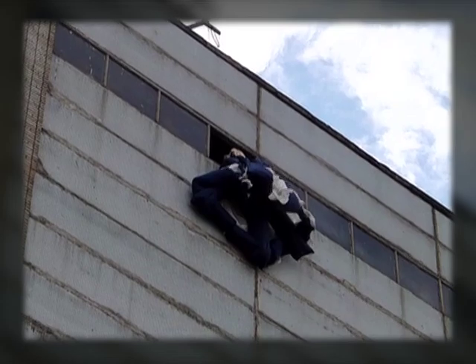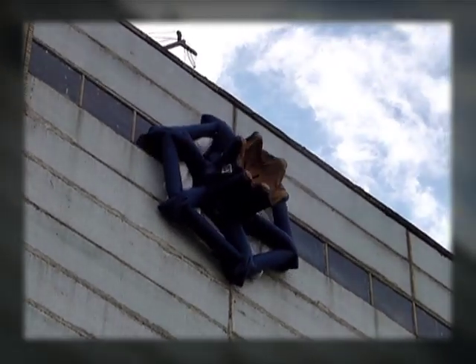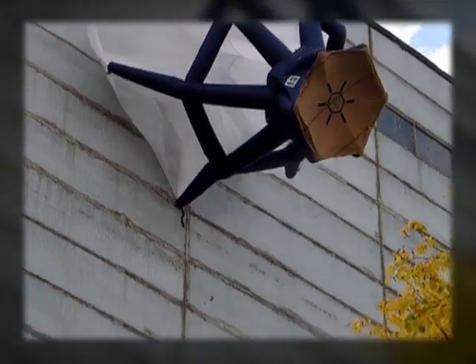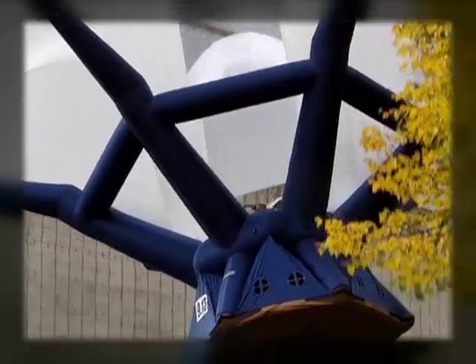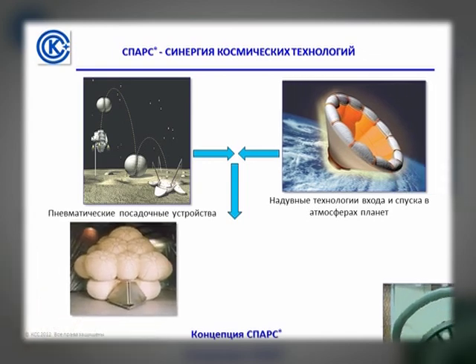The system takes a minimal amount of time to prepare for use. It is intended for emergency evacuation from altitudes up to 1,000 meters, ensures safe landing on any surface, and doesn't require any special skills to use it. The SPARS project was based on the synergy of Russian and worldwide aerospace technologies, creating a new class of individual parachuting pneumatic transformable rescue systems.